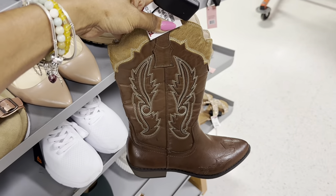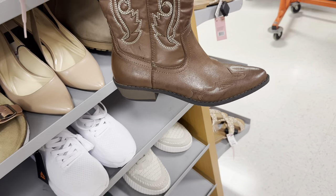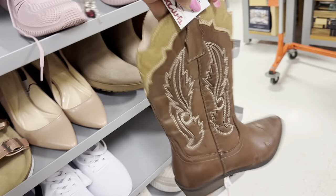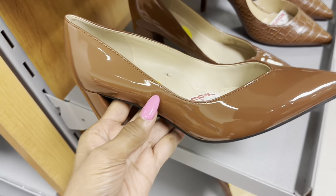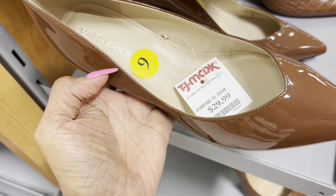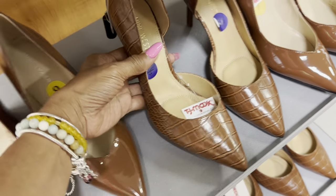If you like cowboy boots, this one is cute — by Coconut. Let's check the price: $40. They have a lot of patent. It's a nice brown. Mark Fisher — $30. I like this crocodile-embossed Nine West.